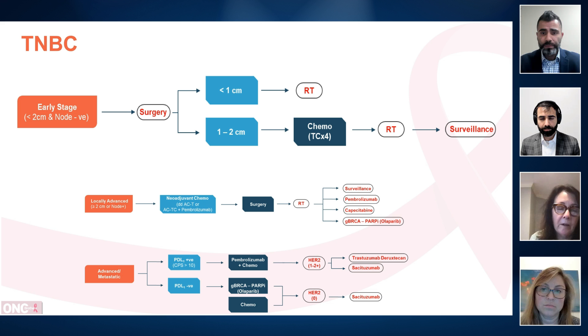Yeah, absolutely. If the patients had surgery already — which very often they have for small triple negatives, because you can't accurately estimate the size always using radiologic means — I look at the size of the cancer and decide how to treat. For sure, if the cancer is between one to two centimetres, I would recommend chemotherapy, most likely docetaxel, cytoxan, and then radiation if appropriate, and then surveillance after that.